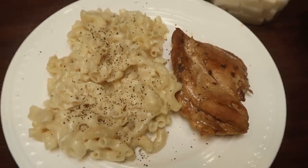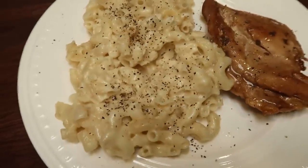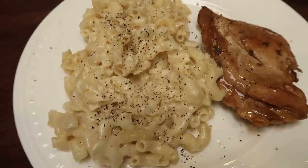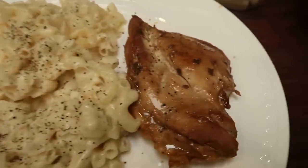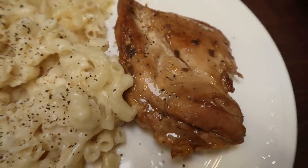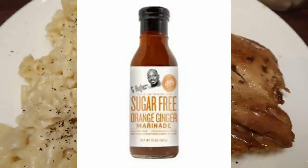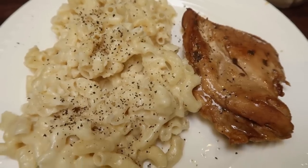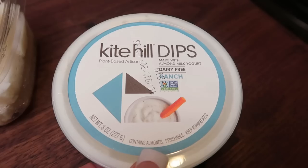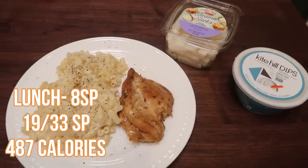Here is lunch — I'm starving! It's a little after 11 and I skipped my morning snack. I have macaroni and cheese — recipe coming soon in a video — a breast of chicken left over from last night, marinated in G Hughes orange ginger marinade for zero points. The mac and cheese is seven points. I also have jicama sticks from Trader Joe's for zero points, dipped in one point's worth of Kite Hill ranch dip. My lunch is a total of eight smart points.